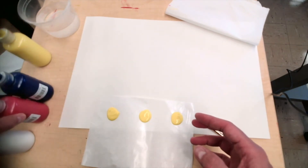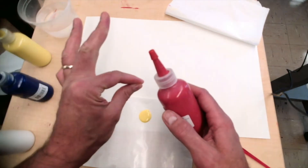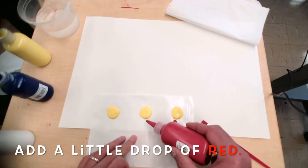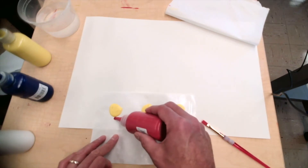Then you're going to get your red. Now you're going to go very, very, very, very careful with the red — you're going to put just a little bit. Just a little bit. Just a little bit.